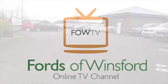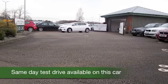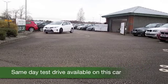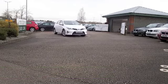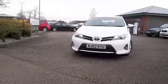When it comes to hybrid vehicles you certainly have a good choice these days and Toyota is still leading the way. The Auris is the latest addition to the range and here's a good-looking car from 2013.